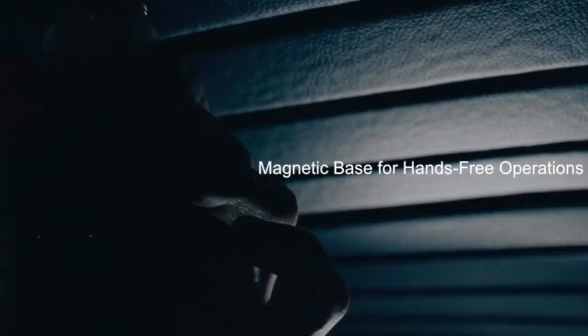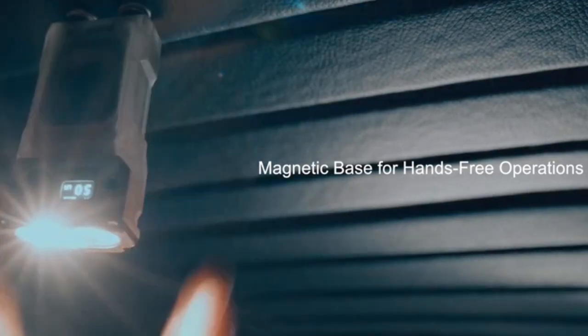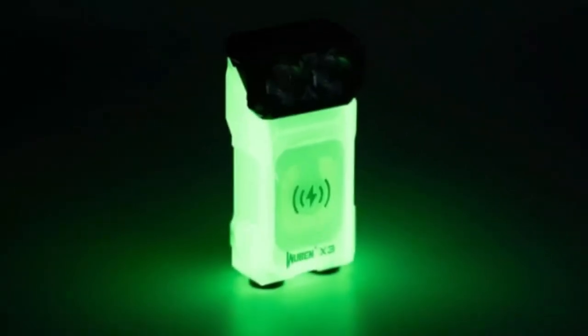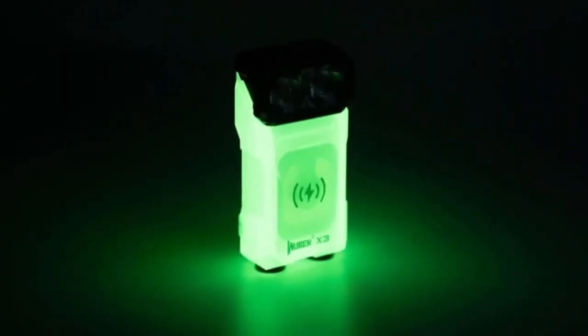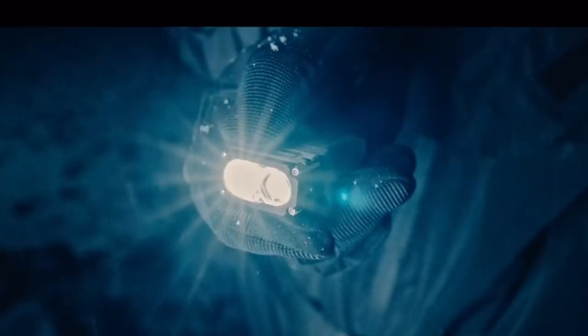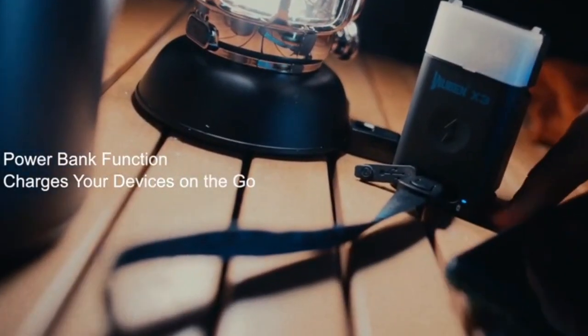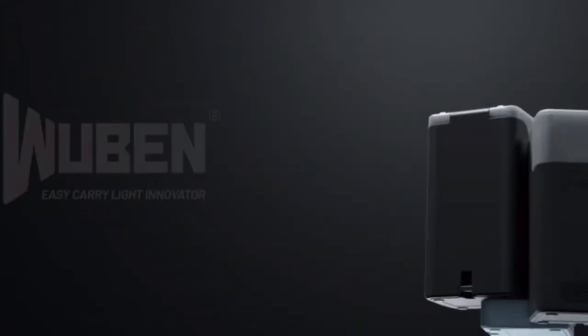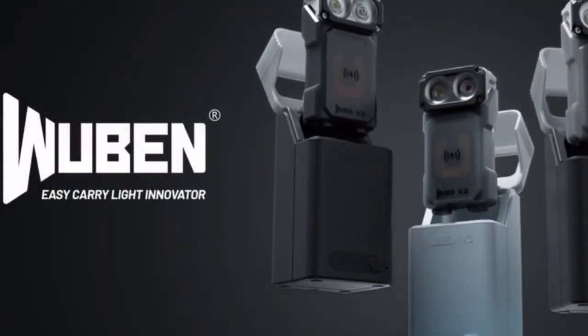The magnetic base adds a touch of versatility, allowing you to attach your illuminating companion to any metal surface, freeing your hands for whatever task lies ahead. The Wuban X3 also unveils a glow-in-the-dark feature, and its true star capability — a transformer-like function that turns it into a wireless portable powerbank — lets you charge your devices on the go, keeping you connected no matter where your journey takes you.